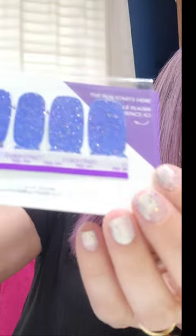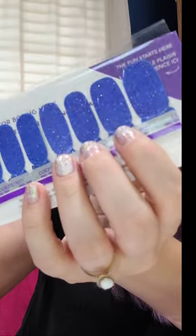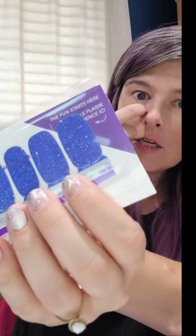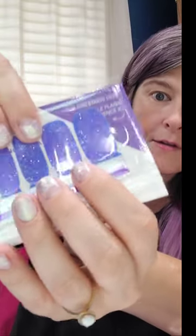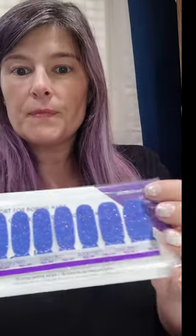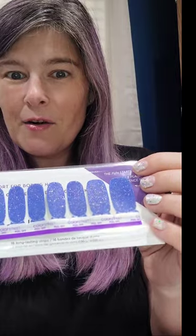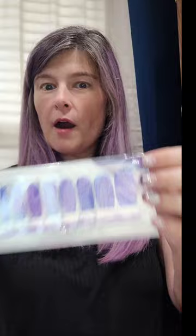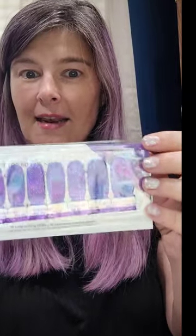Our next set is Cobalt Cascade — leap into the action with this cobalt coated in holographic glitter. That's beautiful! This one would be really pretty for back to school in August. My daughter's elementary school colors are this gorgeous bright blue — maybe I'll gift it to her teacher. Drop some blue hearts if you like this Cobalt Cascade glitter set.